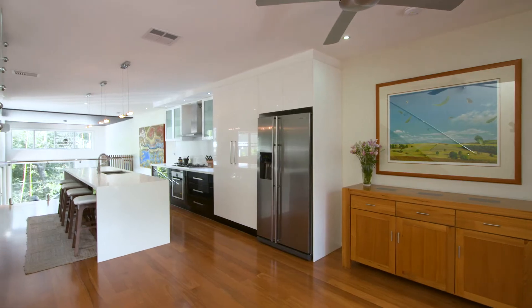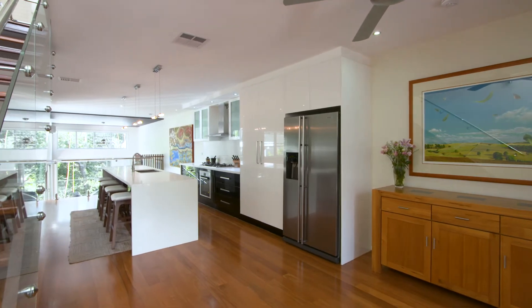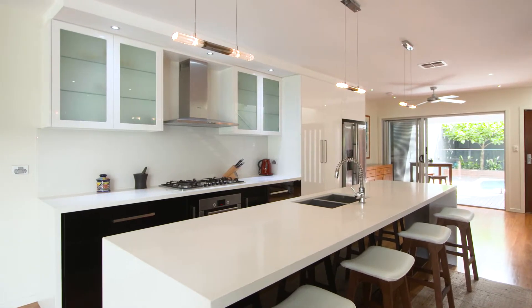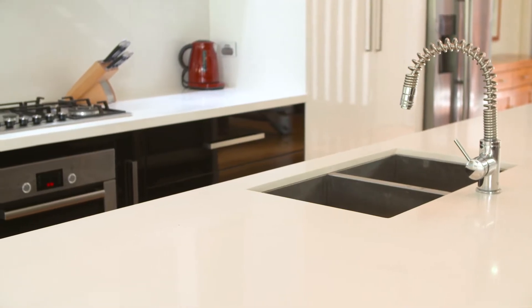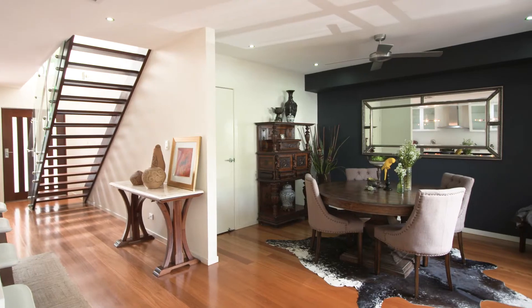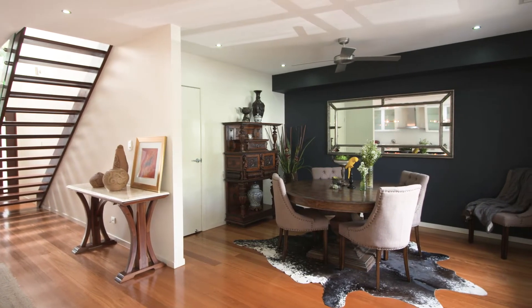And then you step right into the kitchen. Look at this fabulous three and a half metre Caesarstone central bench. It works beautifully with upmarket European appliances. There's also a private dining room space.